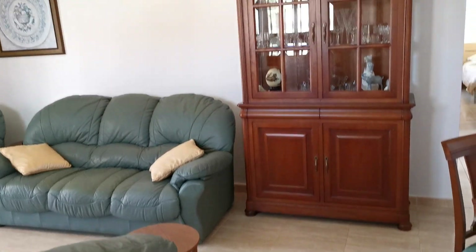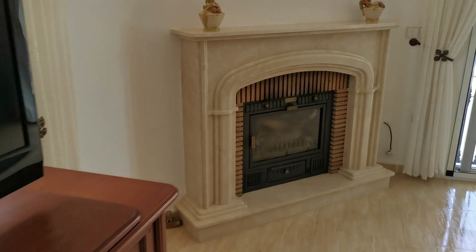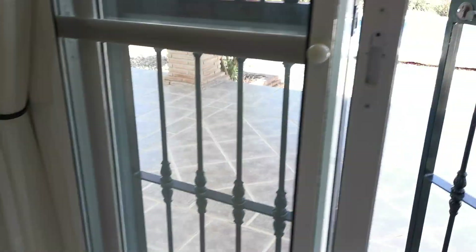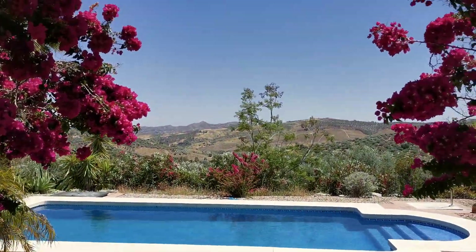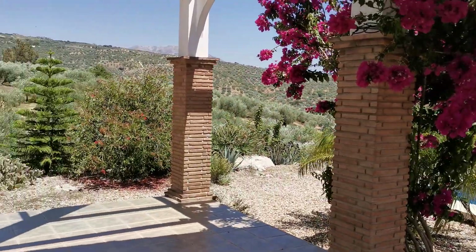It's got nice flooring throughout and is nice and light. This is the main lounge with a very nice marble surround on the wood burner, and patio doors that lead out onto a fantastic view with big terracing as well.